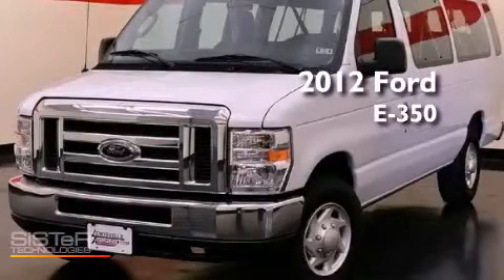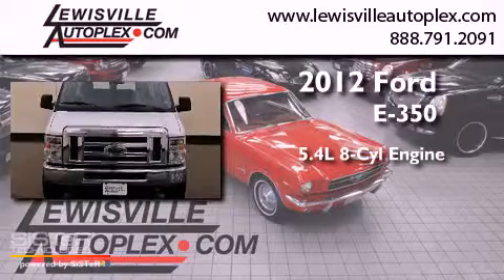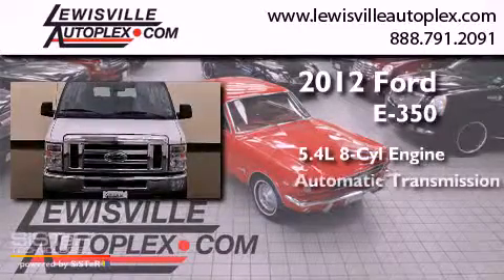This is a 2012 Ford E350. It has a 5.4-liter 8-cylinder engine and an automatic transmission.